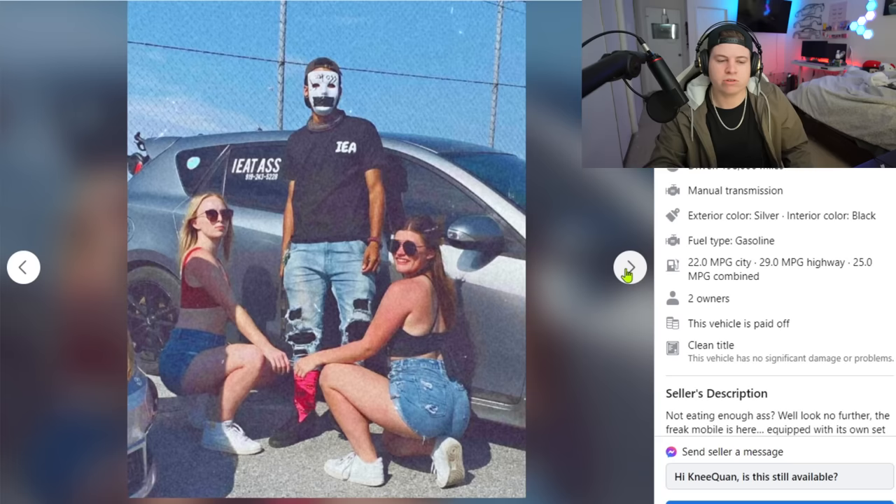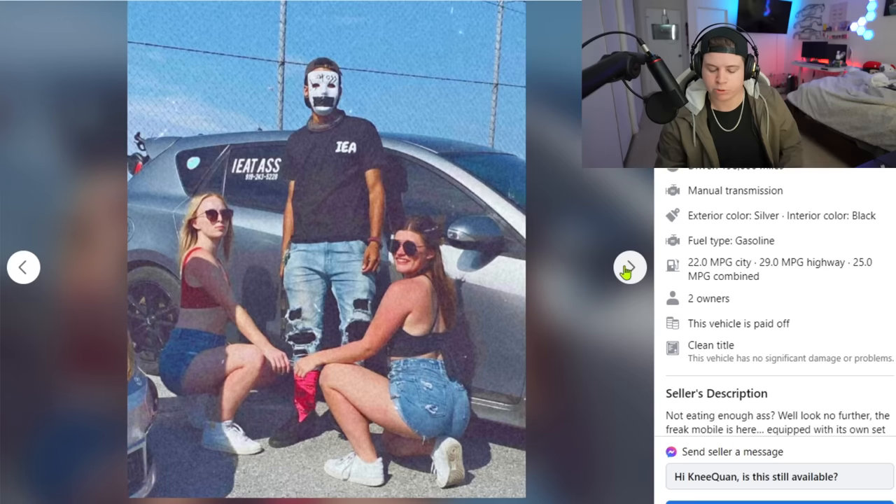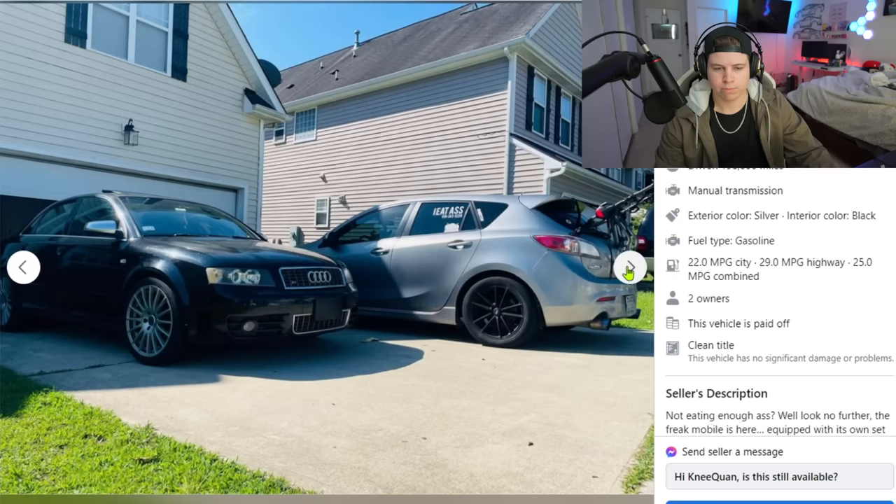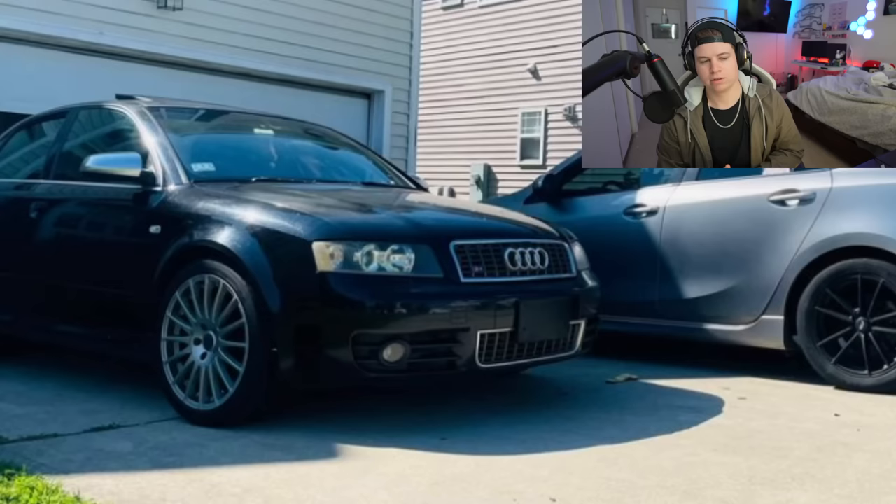He took photos with two girls at the beginning, but those Instagram types will take photos in front of any shitbox — they don't even know what they're looking at. They don't know the difference between a Mazda and a Miata. He's only asking four thousand dollars, but his crew needs to kick him out. Then he takes a photo next to the swirl city worst paint condition ever.